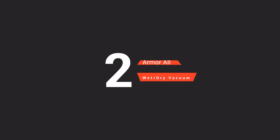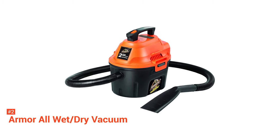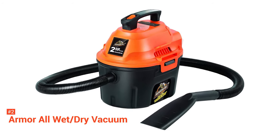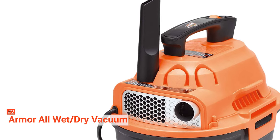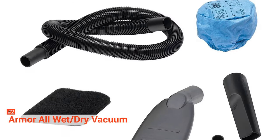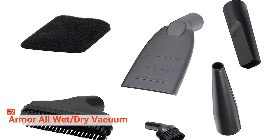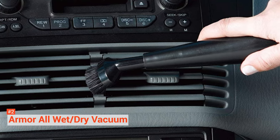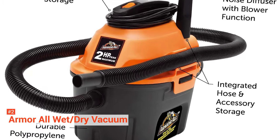Second on our list is the Armor All 2.5 Gallon Wet-Dry Vacuum. If you have easy access to a power outlet and need a wet-dry vacuum, the Armor All 2.5 Gallon Shop Vacuum is an excellent choice. It's not overly powerful with a 2-horsepower motor, and its 2.5-gallon storage tank isn't the largest available, but this vacuum is a great choice for cleaning your car. It comes with a 10-foot power cord, and since it's just a 2.5-gallon tank, this unit is easy to move around while you vacuum your car. Also included is a 6-foot hose, which should help minimize the need for an extension cord. Like other shop vacuums, Armor All has a built-in blower function that can quickly convert the vacuum to a blower.